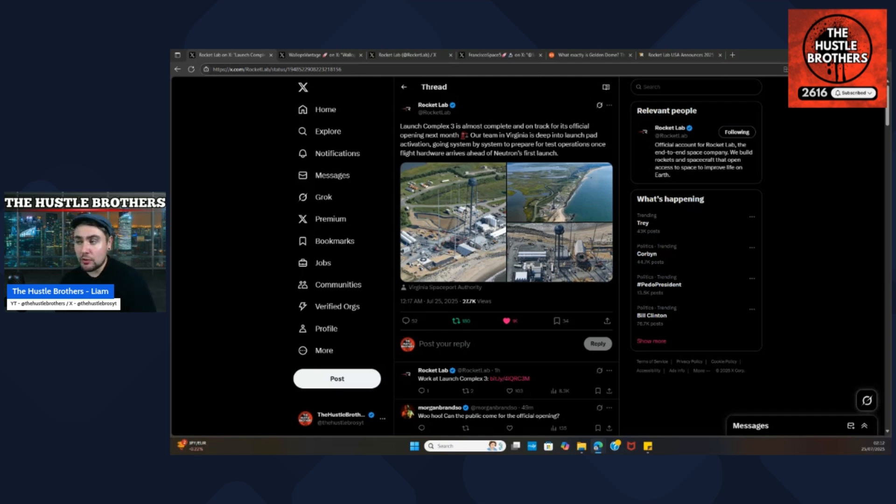Their team in Virginia is deep into launch pad activation, going system by system to prepare for test operations once flight hardware arrives ahead of Neutron's first launch. There are some issues with the river leading up to Wallops — they need dredging. Based on the stock spaces that happens every Wednesday, once approved, all that dredging can take place in one day, as it's only around 400 yards up the river.